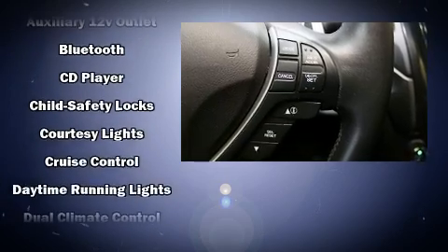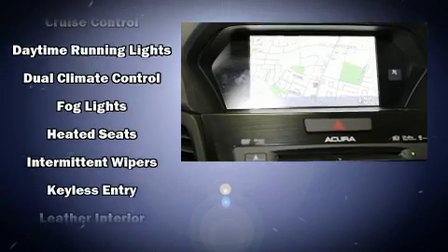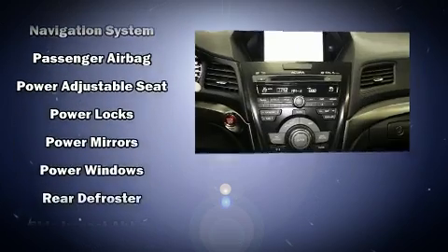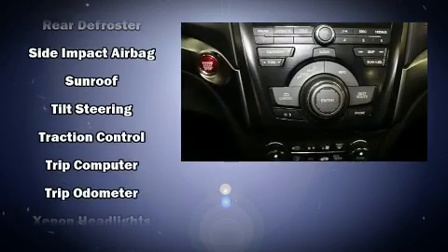Acura also prioritized safety and security by including front side impact airbags, anti-whiplash front head restraints, and four-wheel disc brakes with ABS. This car was designed with safety in mind, allowing you to drive with even greater assurance.